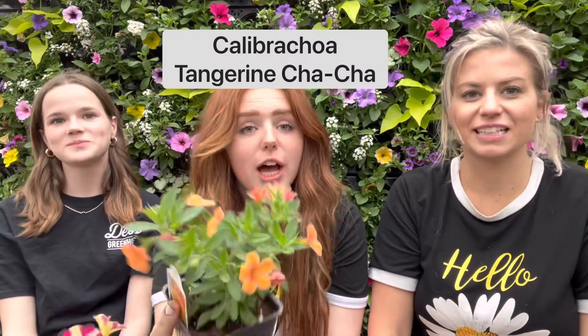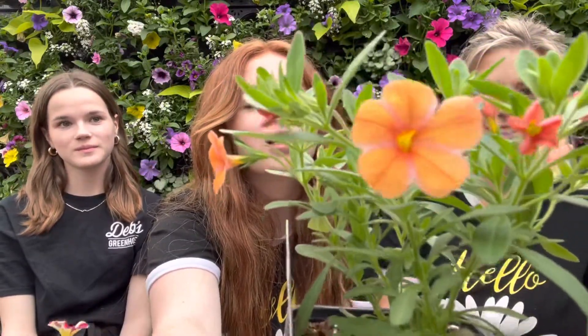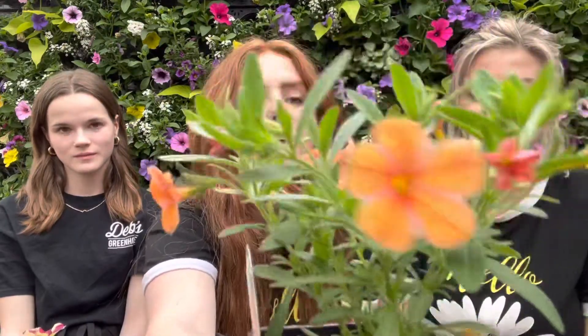My second pick is the Tangerine Cha-Cha, and it's a calibrachoa. The reason I picked it is because it has this purpley tinge around the orange flower and it's a little more yellow in the center. It can grow in full or part sun, and it's super pretty. Calibrachoas don't need deadheading, so if you have pots or baskets, just water, fertilize, and you don't have to handle them.